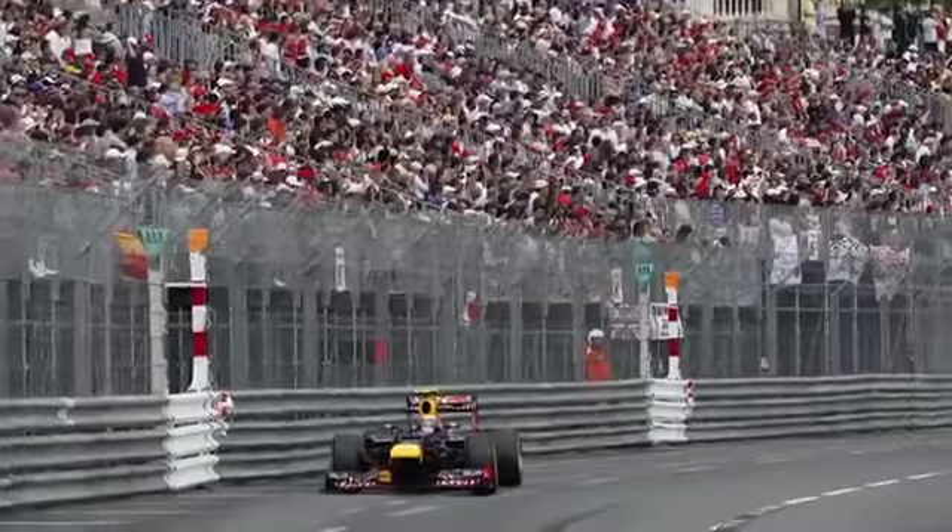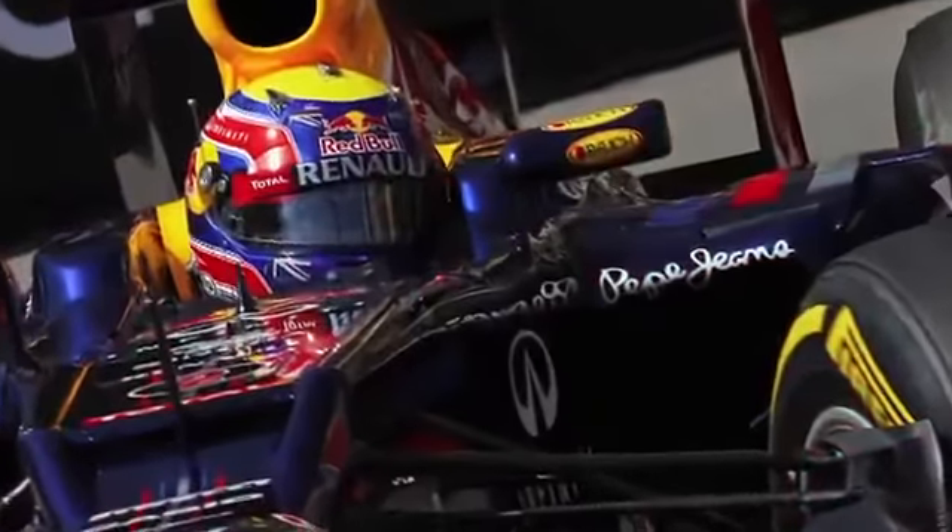It's extremely challenging — obviously the barriers are very, very close, so you need to be mindful of that. The track is also not very smooth, so the car is always moving around a little bit over the bumps. You don't have the luxury in Monte Carlo to make mistakes.